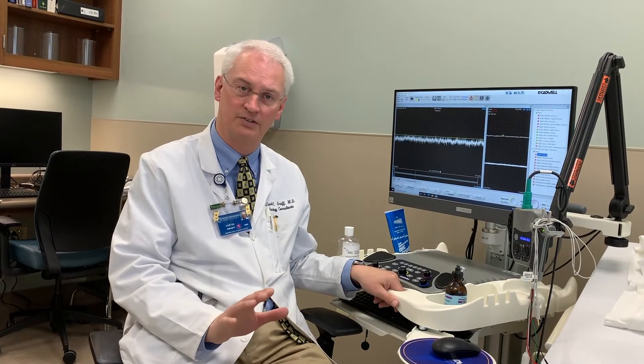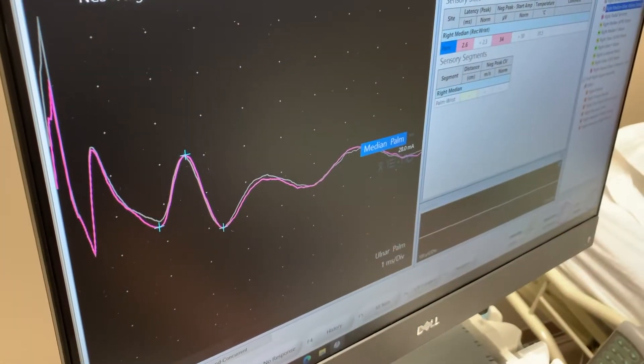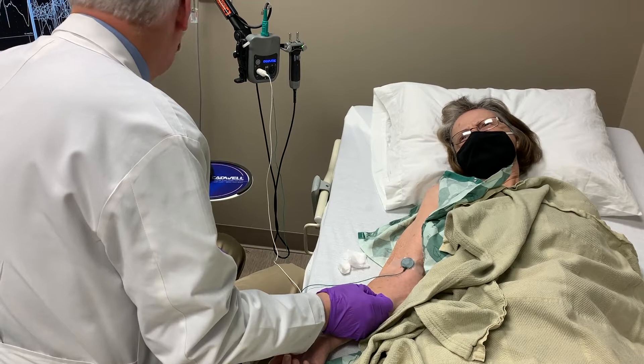It's actually a two-part test. People initially have something called nerve conduction studies, and we give them tiny little shocks over their nerves and record those potentials. That part takes typically about a half an hour or so.